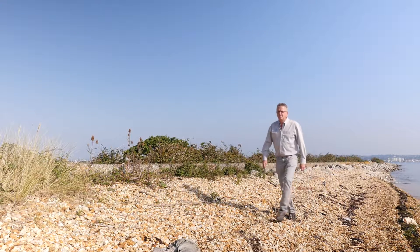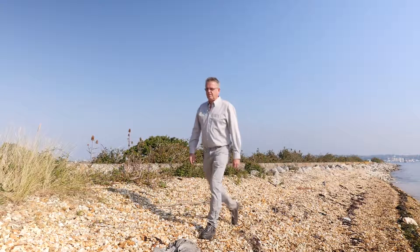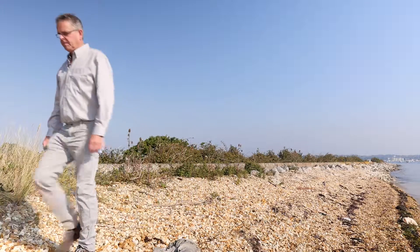My name's Phil Dyke and I'm the Coast and Marine Advisor for the National Trust. I work predominantly on coastal change management issues in response to sea level rise, increased flooding, erosion, and climate change for the future — and very much for the National Trust, what it means for our places, because we own about 10% of the coast of England, Wales and Northern Ireland.